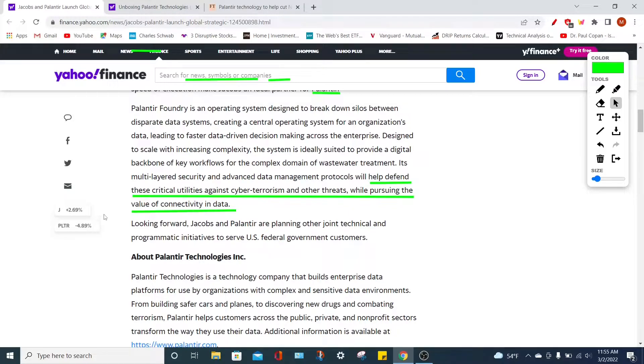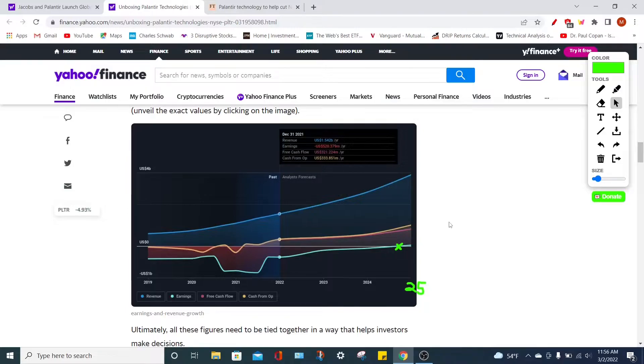Despite this news, Palantir Technologies has dropped by almost 5% today while Jacobs is up almost 3%. Now I want to talk about when Palantir will achieve profitability. Looking at their revenues, earnings, free cash flows, and cash from operations, their revenues are increasing at a phenomenal compounding annual growth rate of well over 30%, which is phenomenal. On top of this, they are also scaling their free cash flows extremely effectively, which will eventually lead to profitability. But when will they become profitable on a GAAP basis?